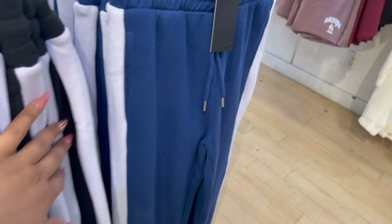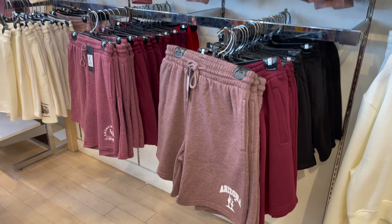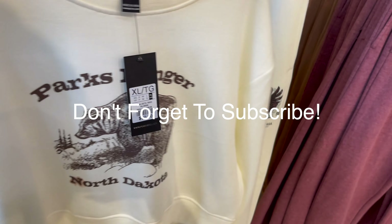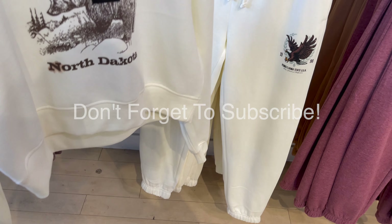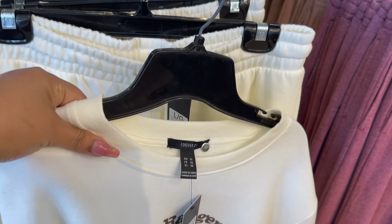Aise bhi kuch sets hain jisse aap customize kar saktay ho in different color aur style. Now Canada ke har ek store mein aapko fall aur winter ki collection milegi aur summer ke kapron par aapko sale milegi. I know aap meri videos bohat like karte ho, jitni bhi detail aapko deti hoon aapko achi lagti hain — so thank you so much for that aur aap comment karte raho, mujhse baatein karein.